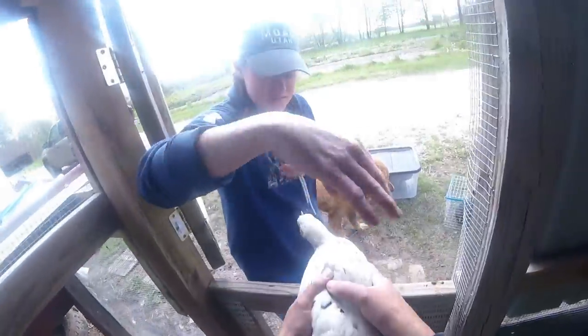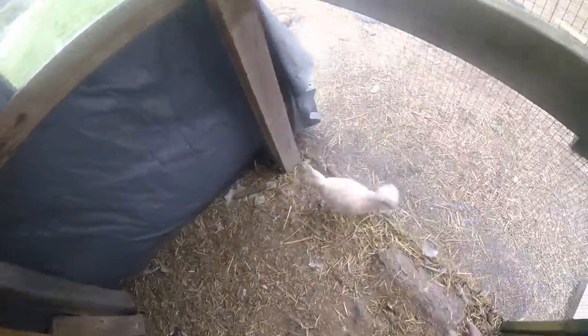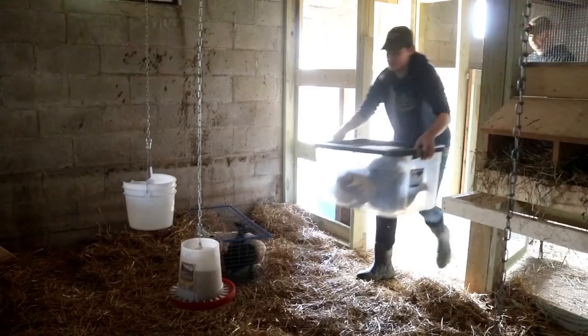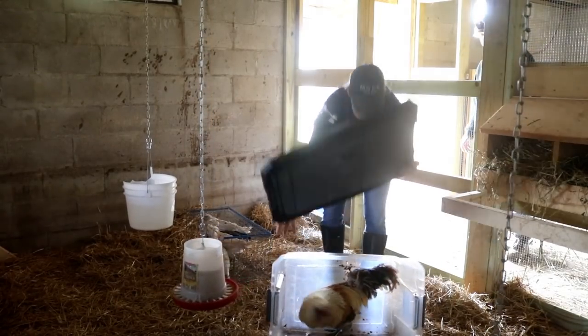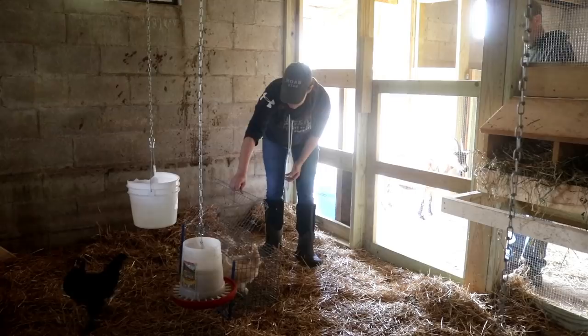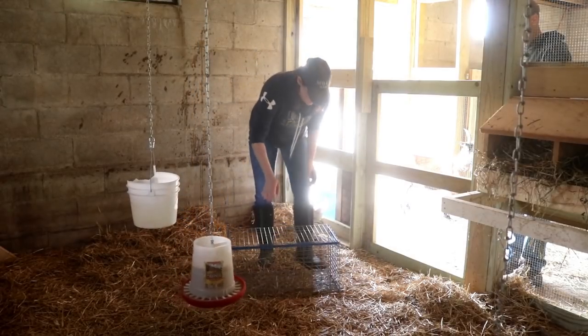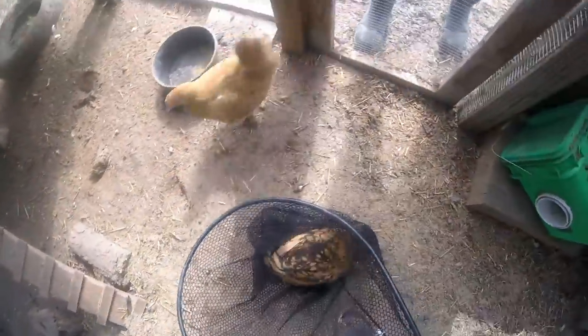The little ones are way easier to catch. You want another little one? Okay, hello Polish. Be quiet, it's okay. Sorry rooster. This little Polish guy is just about as dumb as it gets. No wonder they're rare.